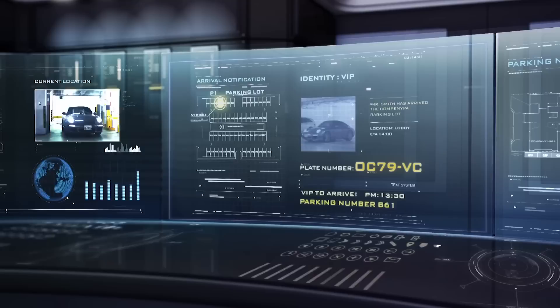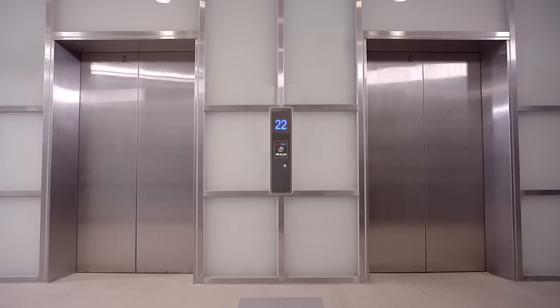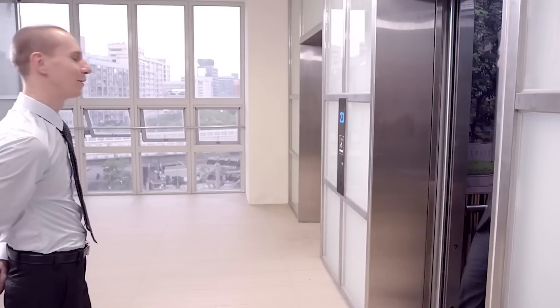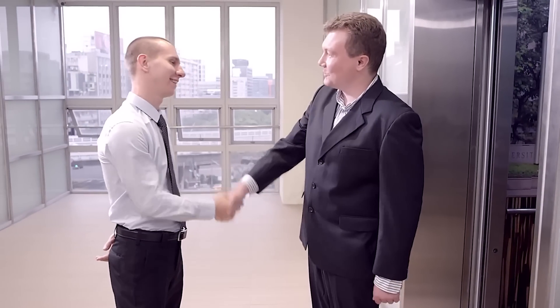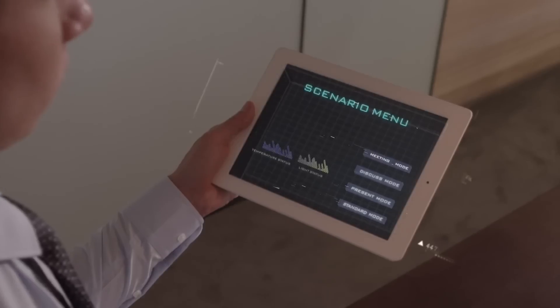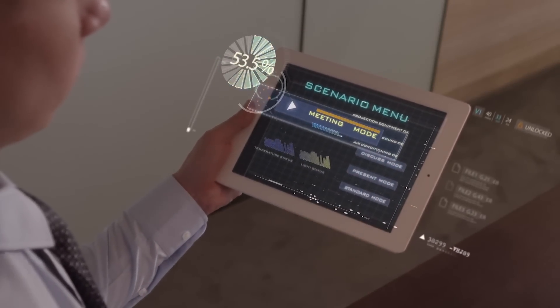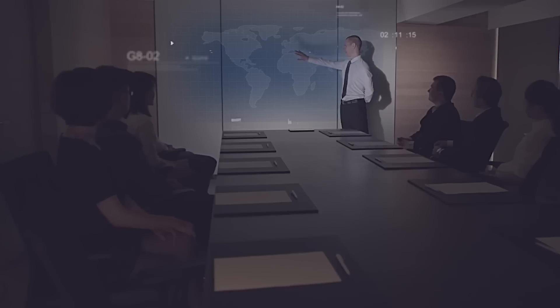Data from each sensor and camera are fed to the central server, which processes and analyzes the information, and then sends an impulse to the executive server that sends commands to the actuators. The complex saves up to 40% of energy, reduces harmful emissions by 21%, and operates under the control and supervision of only one operator.